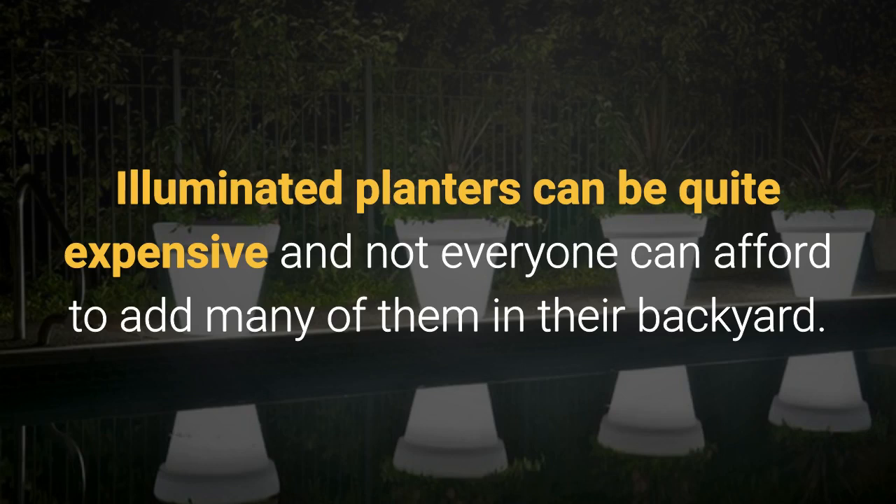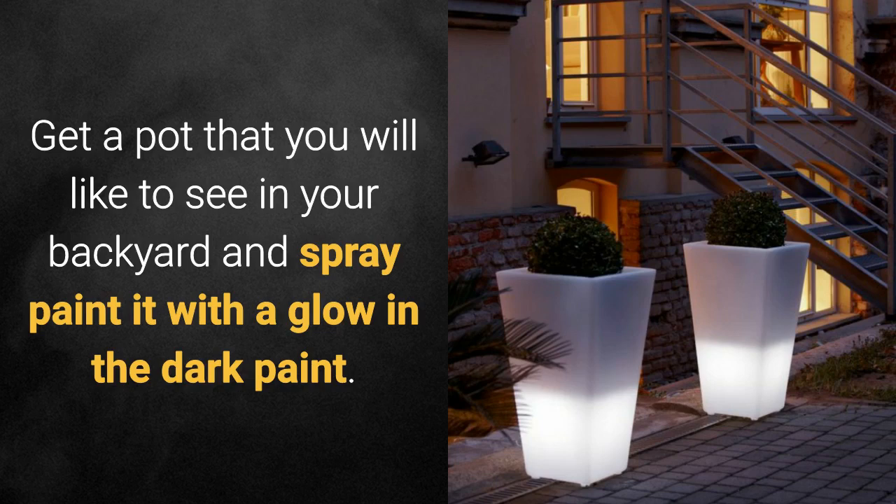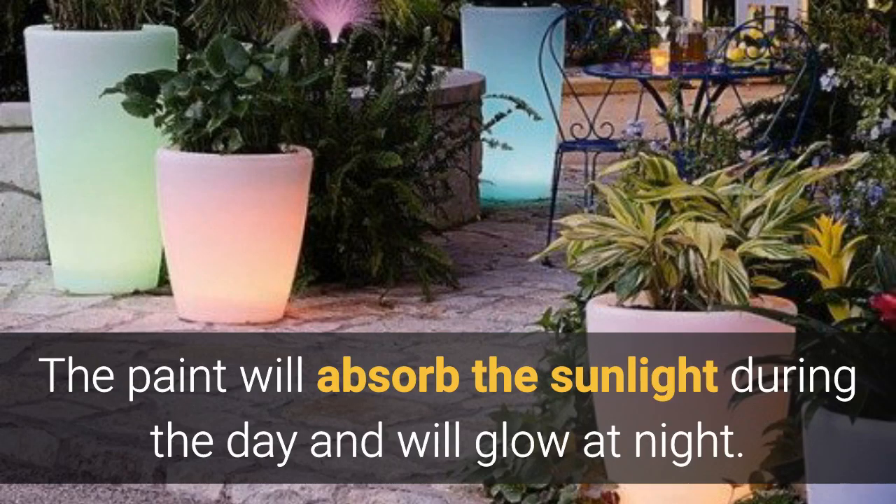Illuminated planters can be quite expensive and not everyone can afford to add many of them in their backyard. Luckily, there are always options for how to decorate the outdoors on a budget — you can make one such planter on your own. Get a pot you like and spray paint it with a glow-in-the-dark paint, which will absorb sunlight during the day and glow at night.